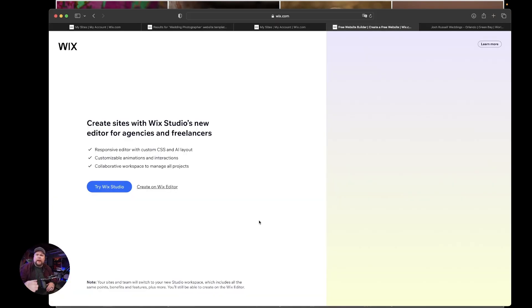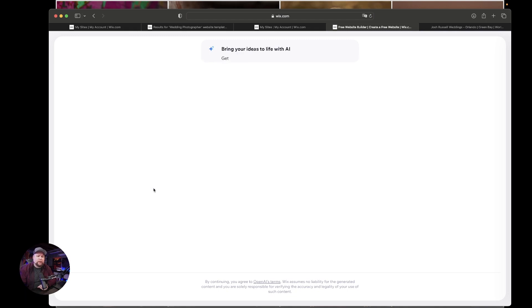This is where you should be sitting after you sign up and verify. I'm going to run through this pretty quickly because I'm trying to keep this at 10 minutes. If you need to, just slow the video down or pause it. Basically what we're going to do is you can try Wix Studio if you want, but I always go Wix Editor because I feel like Wix Editor gives me a little bit more control on what I'm doing.